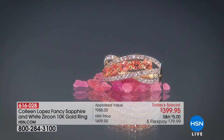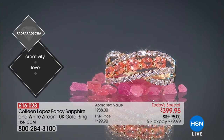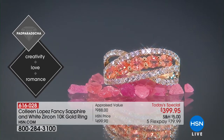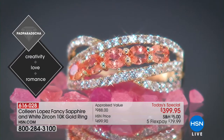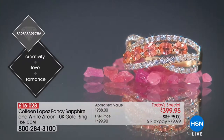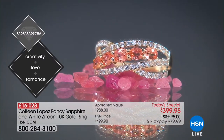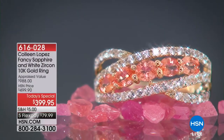Treat yourself or someone you love. If you have a daughter who has a birthday coming in September and you give her Padparadscha sapphire, she won't believe it. If you have a birthday in September or an anniversary in September — for all the husbands out there, if your anniversary is in September, this is her stone. Not to mention, if you're celebrating your fifth or 45th anniversary, this is the anniversary stone for both of those milestones.